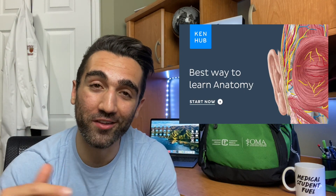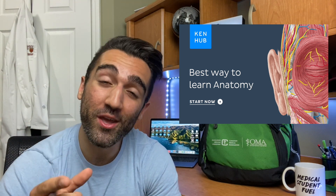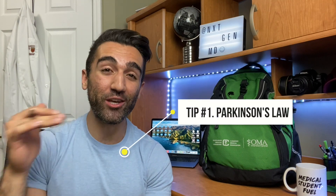Today's video is proudly sponsored by Kenhub — we'll talk about them later, but the link is in the description below. Now let's cut to the chase. The very first thing you need to do if you want to increase your efficiency is learn how to take advantage of something known as Parkinson's Law.